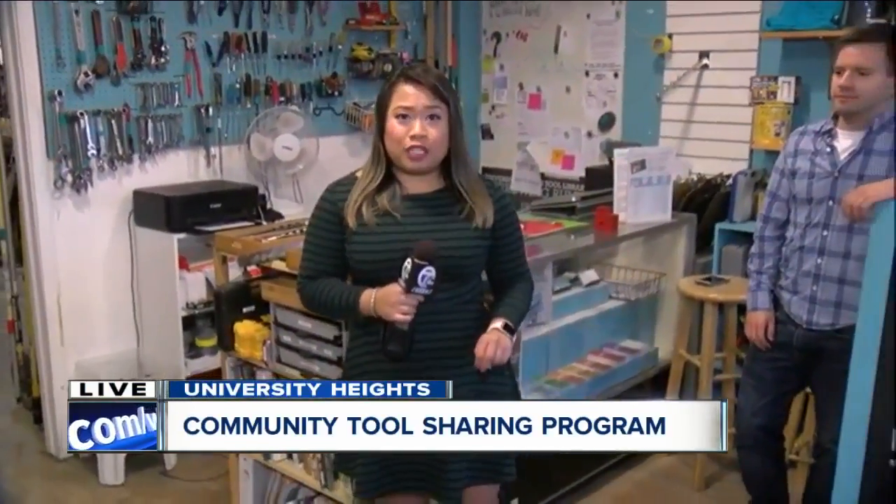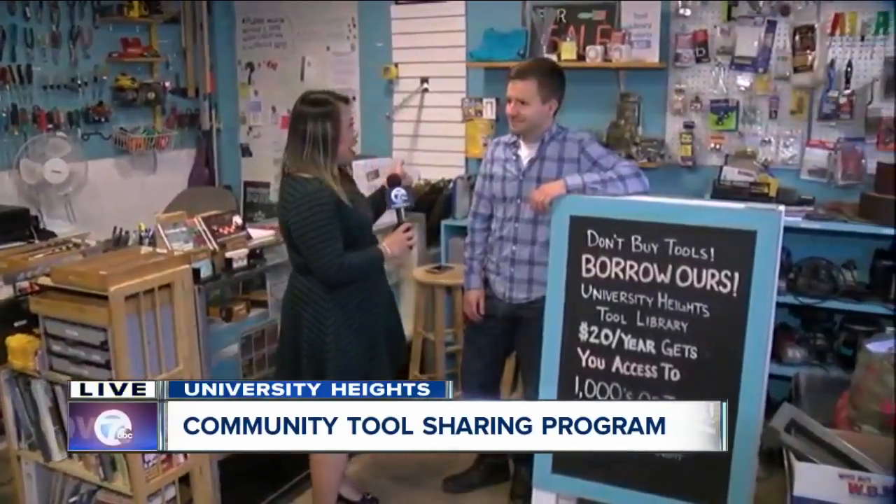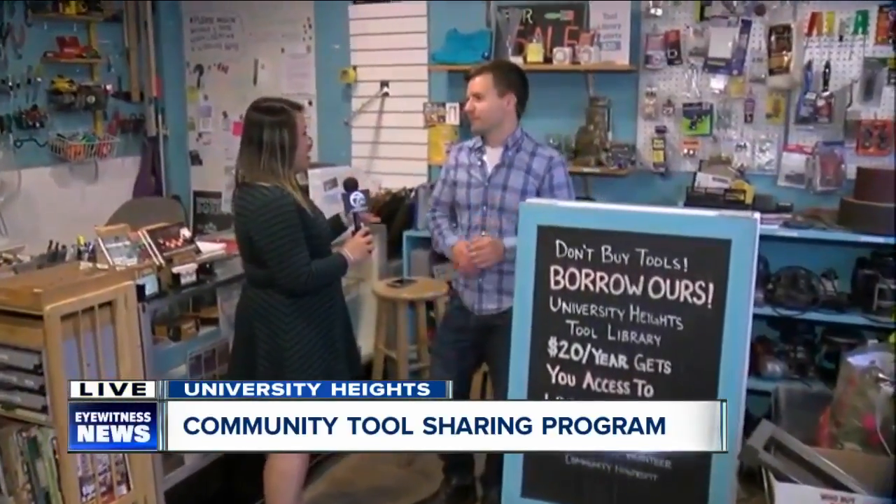Good morning, Anna Katie. How many times have you ever wanted to do a project but realized you didn't have the tools and you didn't want to buy them because you'd probably only use them once? Well, this is the perfect place for you. It's the University Heights Tool Library. Darren, you're the Tool Library guy. Tell us a little bit about what it is you do.